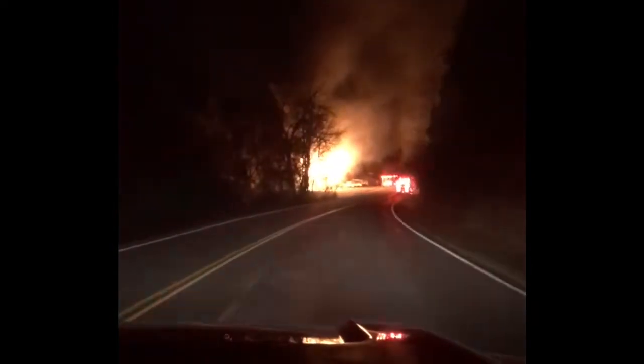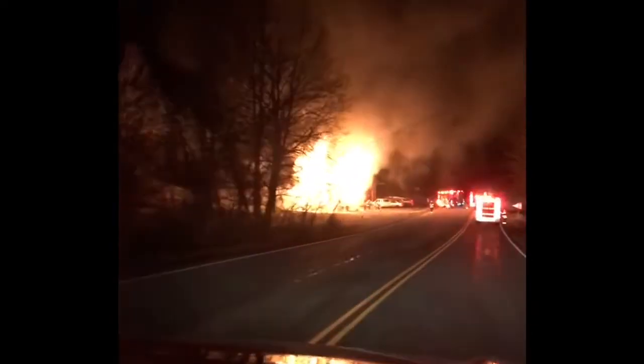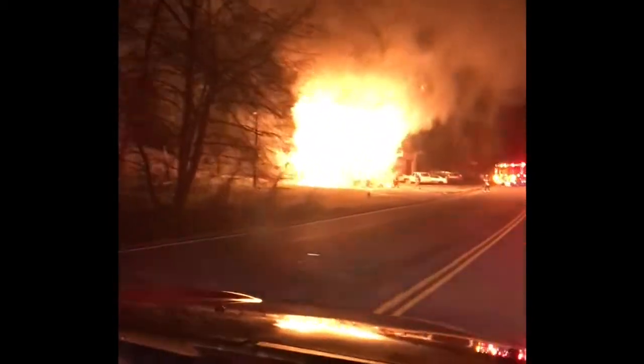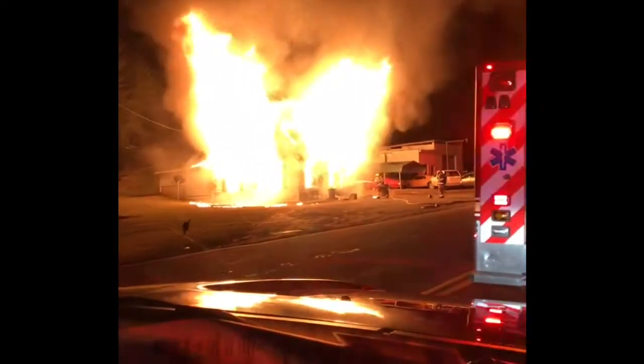All right, the correct address is 1771. My size-up: fully involved, appears to have everybody out. I'm going to stage for this first. I'll keep you updated — have all companies coming if I haven't done so. This is a working incident.